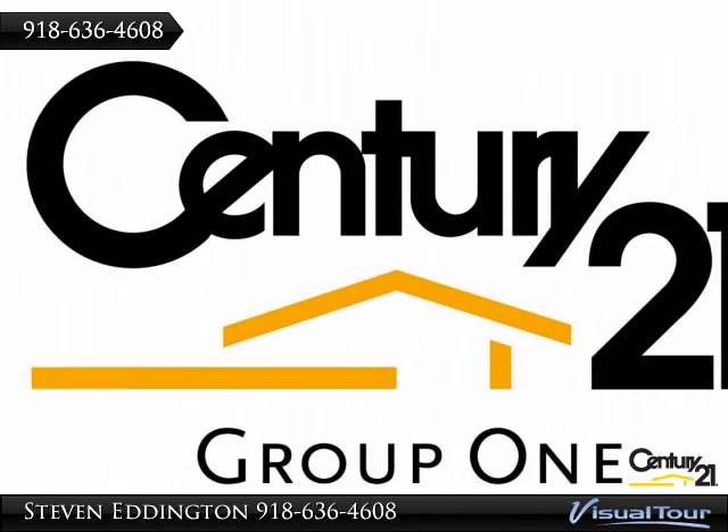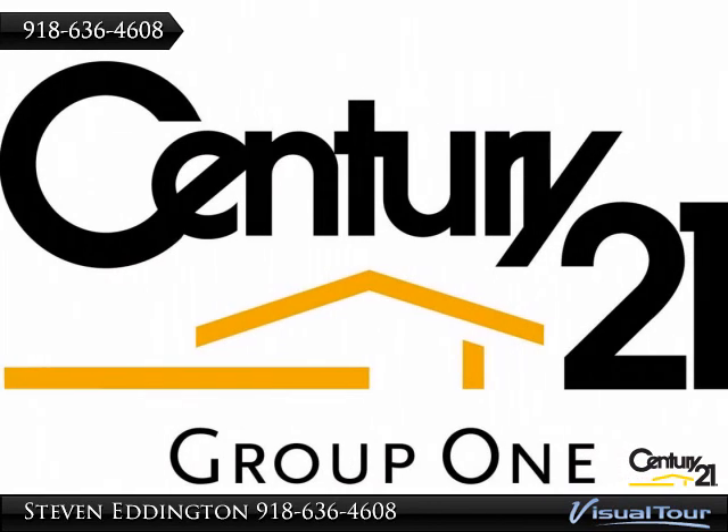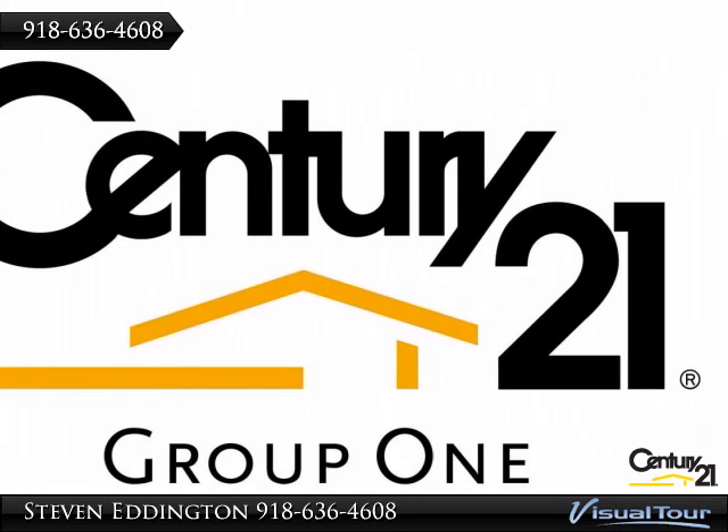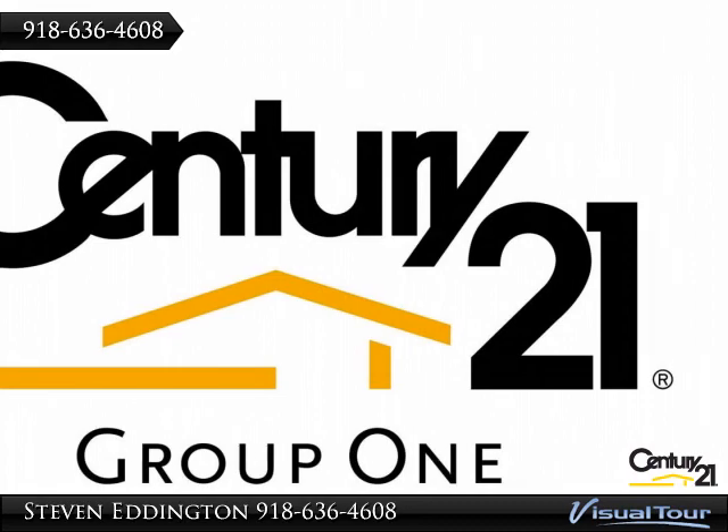More pictures are coming soon — please visit again. Remember, all appliances can be included. Buy with confidence: a one-year home warranty is included.